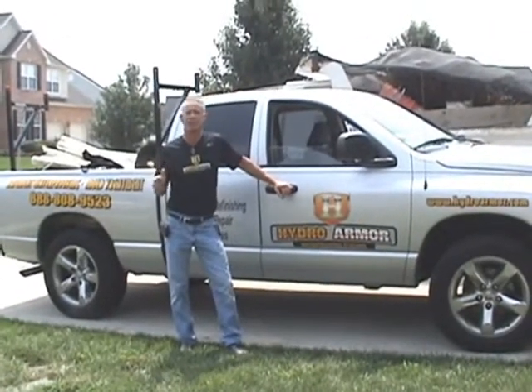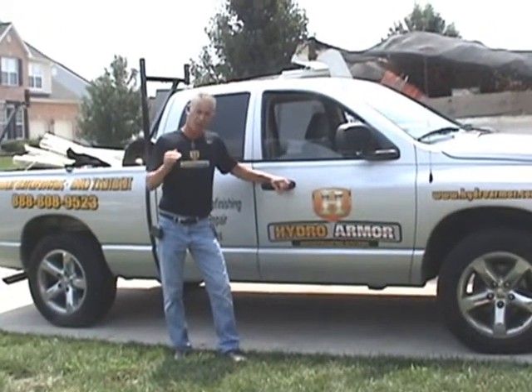Hi, I'm Dan O'Connor of Hydro Armor Systems. Today we're finishing up a job that was done three years ago by another contractor.